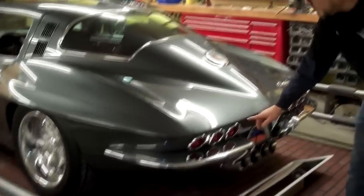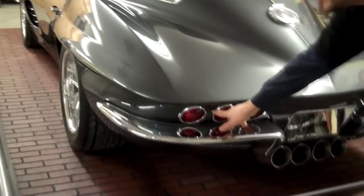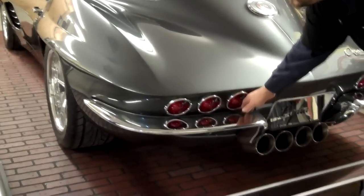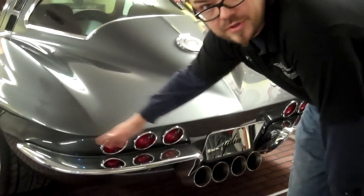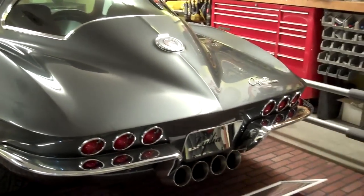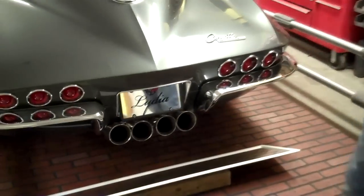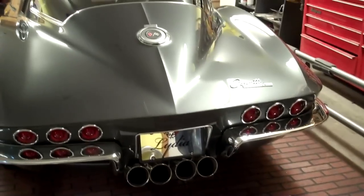They sure look stock. The problem was, it had the two taillights and it just didn't look right. So we did the old California race car look with three taillights on each side. That center exhaust fits right in there perfect now. Everything just kind of worked out — symmetrical and all that.